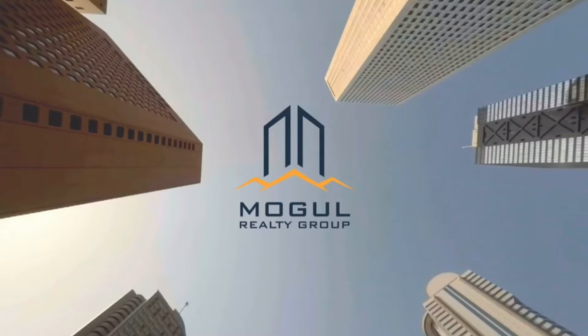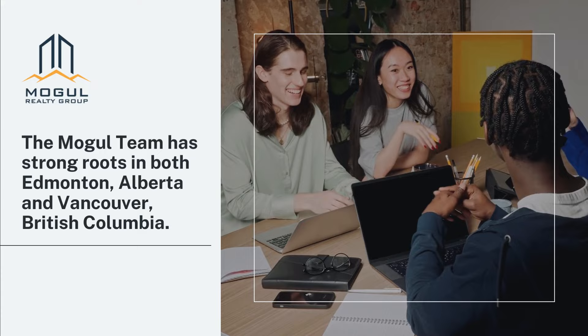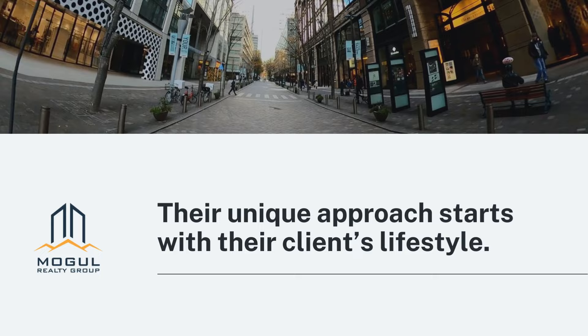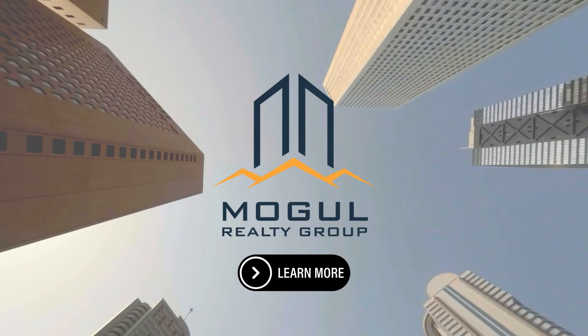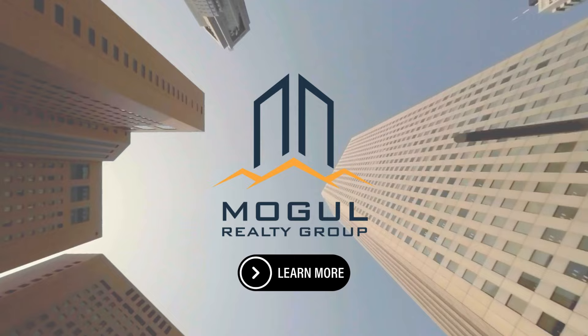Before we jump in, we'd like to highlight this episode's sponsor. Today's episode is brought to you by our Savvy Investor Trusted Partner, Mogul Realty. Is Edmonton in your radar to invest in right now? Rightfully so, as it's one of the hottest real estate markets in Canada at the moment. With a long track record of investing themselves, they are experts at supporting investors looking to acquire both residential and commercial properties in Edmonton. Visit the show notes with the link to their website.